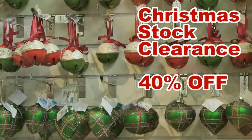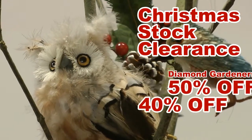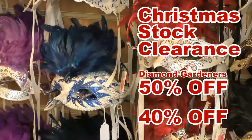Save 40% on all Christmas stock at Brechin Castle Garden Centre. If you're a Diamond Gardener, get 50% off. These savings are available every day while stocks last.